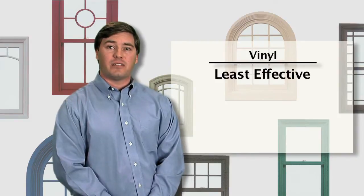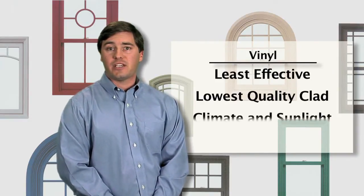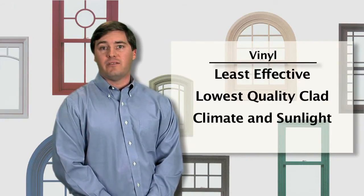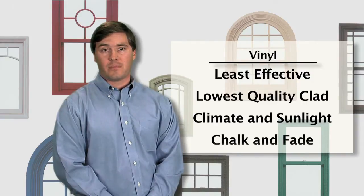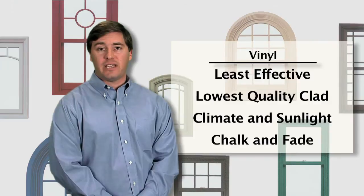Vinyl clad is the least effective and lowest quality form of cladding. Vinyl expands and contracts due to heat and cold. Couple this with the damaging effects of UV light and the vinyl will eventually chalk and fade. The weather's constant climatic attack breaks down vinyl, leaving a brittle faded shell behind.